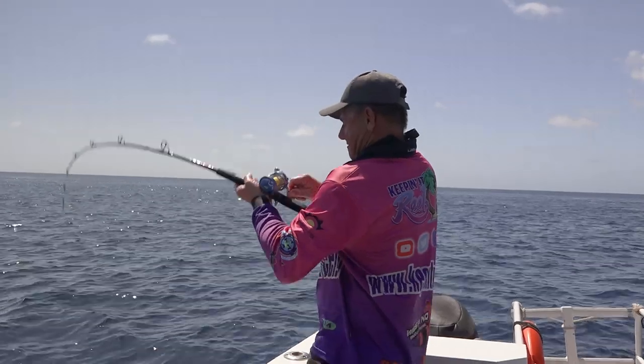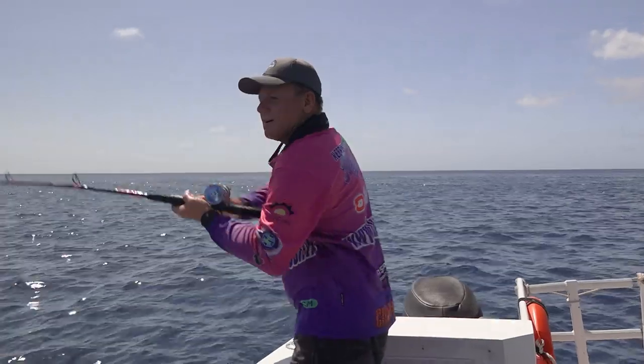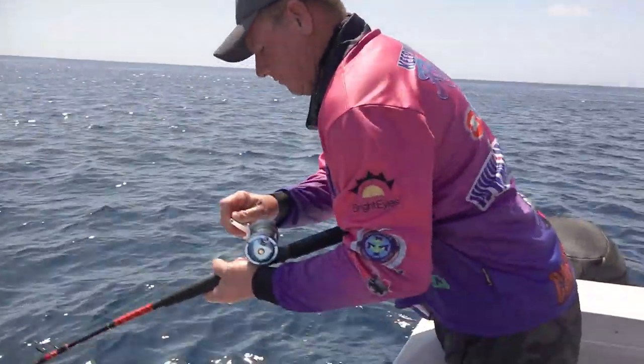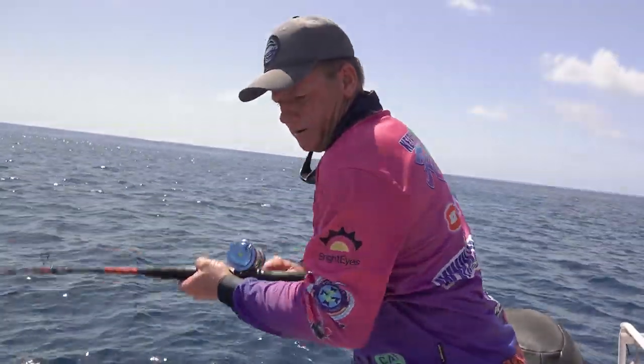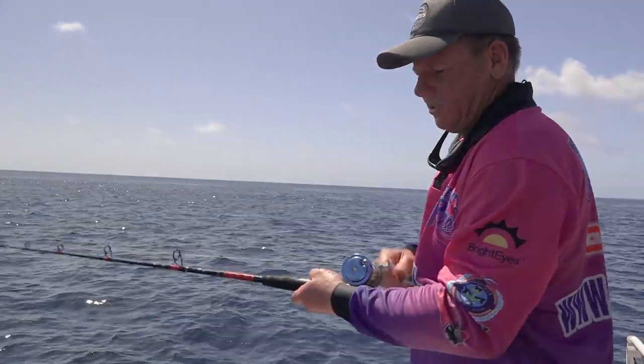Oh, this is nice — this is a nice fish. I didn't even make it to the bottom. I don't know what this fella is, but he's nice. He's got some sting in him. Oh, shark! Big shark. We got some teeth down there.